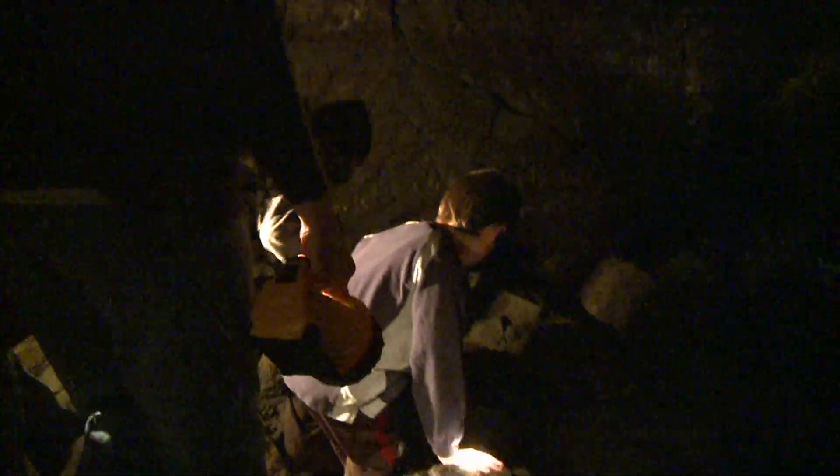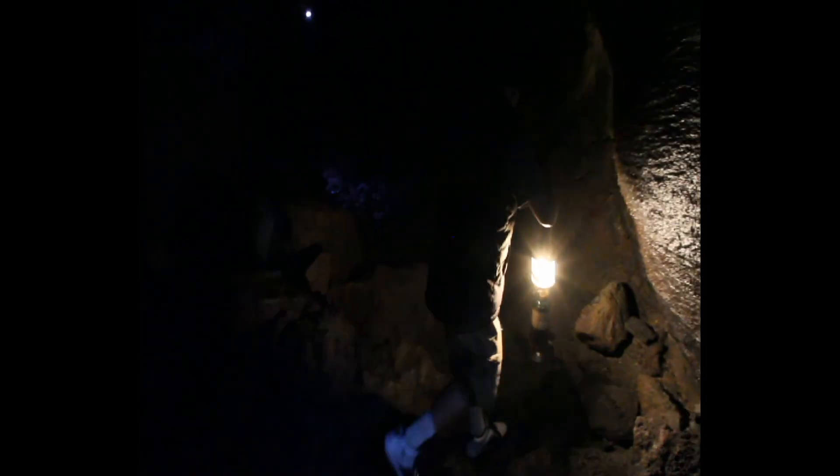The Upper Ape Cave is around one and a half miles long and climbs up 400 feet, where cavers hike over 27 boulder piles and scale an eight-foot-high lava fall. This tunnel is about 2,000 years old, but around 500 years ago a mud flow came through here and laid down a new floor.